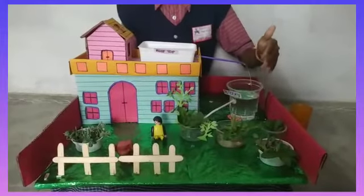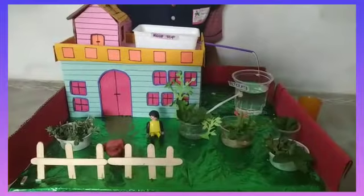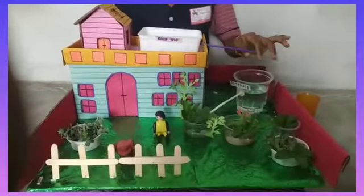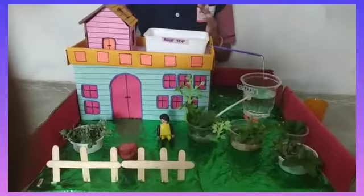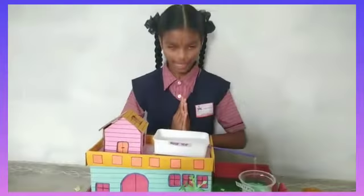This rainwater we can use for trees and more. Try to use rainwater at your homes. Lastly, I want to say: save water and save your life. Thank you.